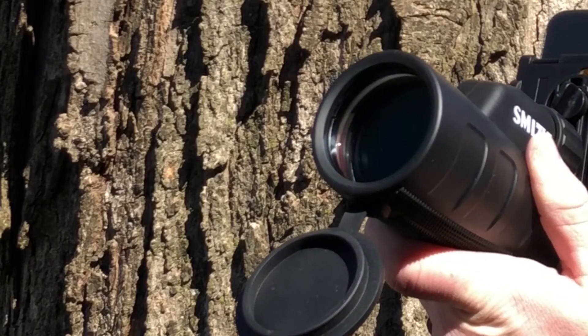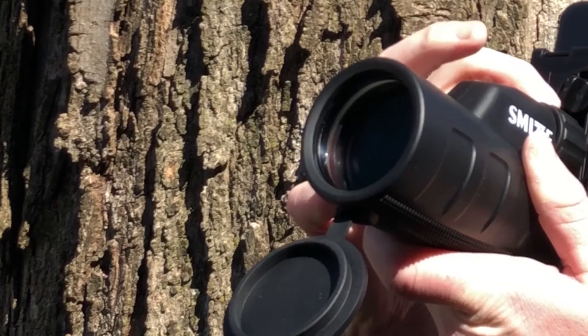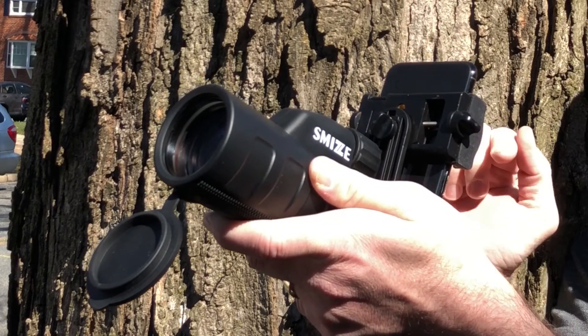The optical lens has crystal-clear visibility and will allow you to see targets 12 times closer. Also, take beautiful photos with the smartphone holder included in the set.